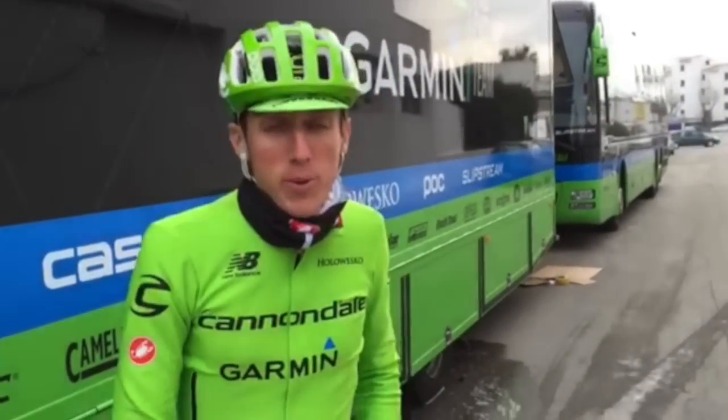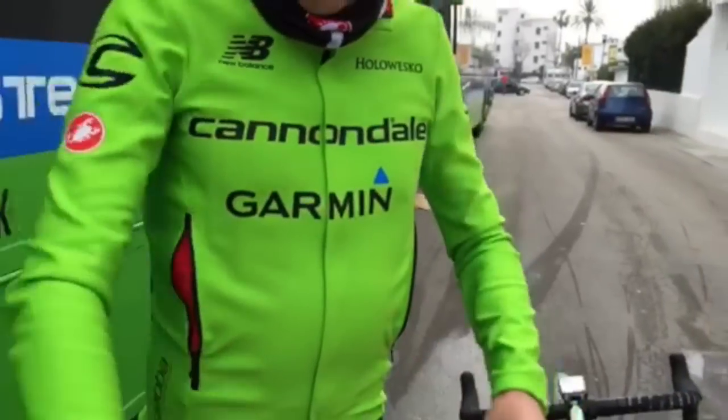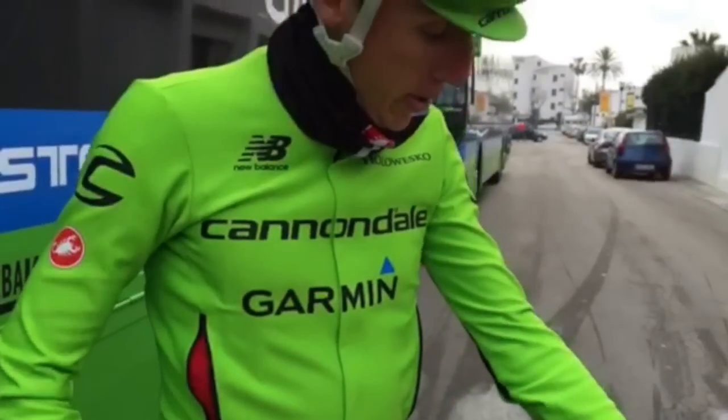It's a new model we're lucky to have from Castelli for these cold damp days, with a bit more added ventilation here and obviously the Gabba material on the arms.